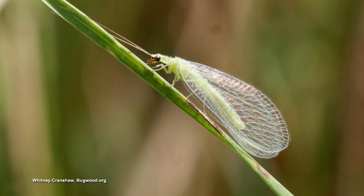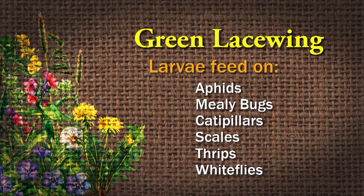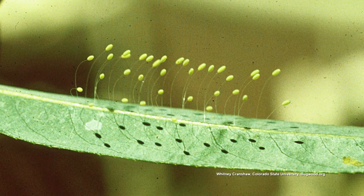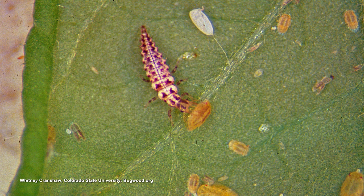Let's talk about the green lacewing. The larvae are the ones that feed on the pests. They like aphids, mealybugs, caterpillars, scales, thrips, and whiteflies — so a lot of the things that we don't like, they like to munch on. The female will lay her eggs on a slender egg stalk and can lay about 200 eggs at a time. One larva that emerges will eat 200 aphids in a week.